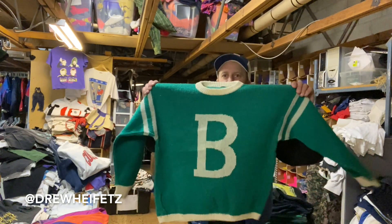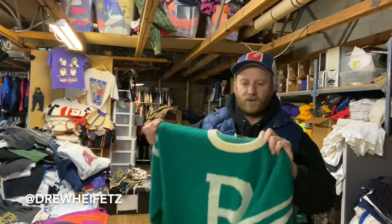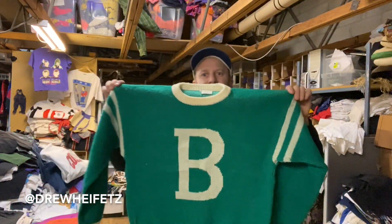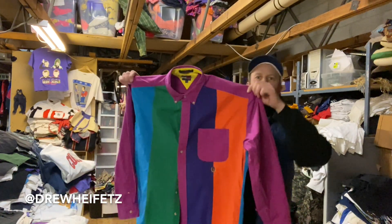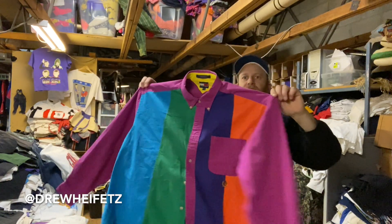This one's pretty rad — 80s Benetton big B, kind of a varsity sweater. Benetton made some rad stuff in the 80s. This is just a really cool knit sweater. I'm a sucker for the color blocking. I'm not a big Tommy fan but check it out — big color block vibes, Tommy button down.